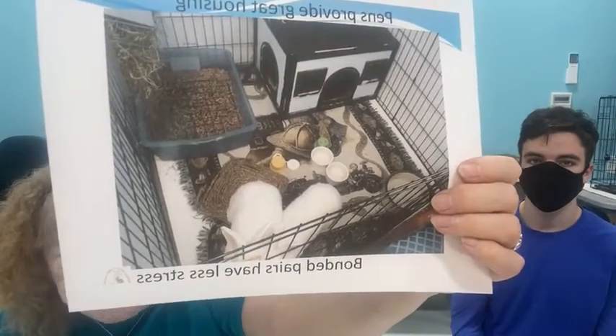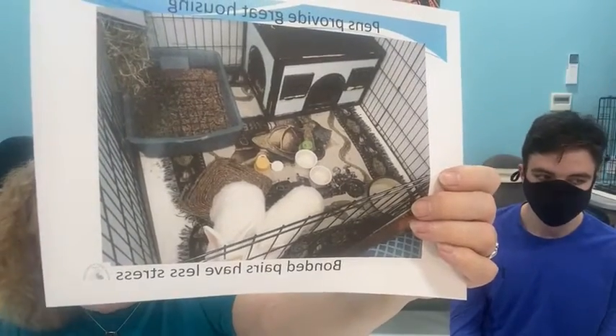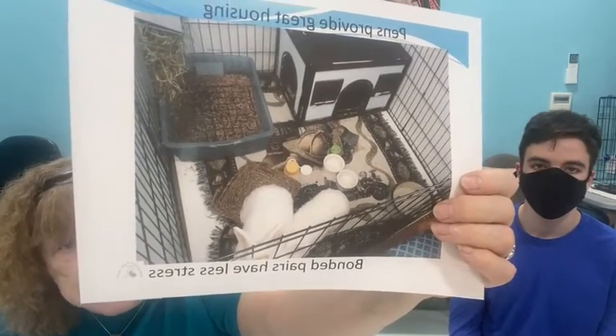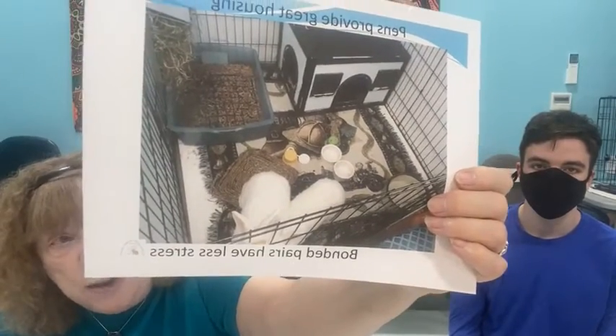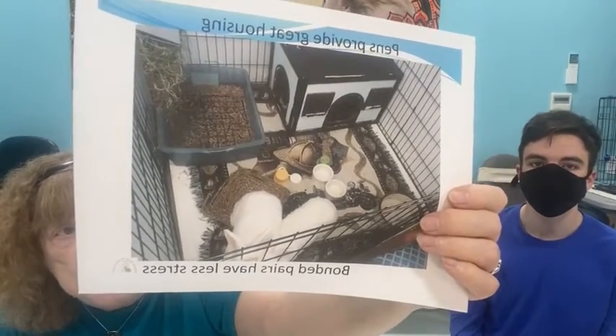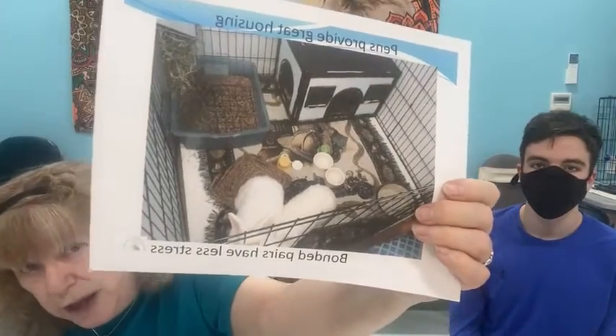Another great option is an exercise pen. It's four by four, so it's not really for exercise, but bunnies can move around better in there. Little bunnies actually need more room than big bunnies because they're very hyper — they bounce off the walls. Exercise pens also work really well for bonded pairs or larger bunnies, and they're usually less expensive than the small cages sold for bunnies.